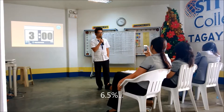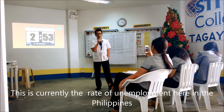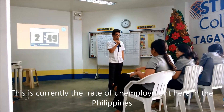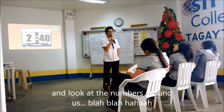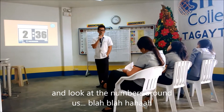6.5% — does anybody know what this number means? This is currently the rate of unemployment here in the Philippines as of the last quarter of 2013. Pretty high, right? And look at the numbers around us — you will see 49.10. That is the price!